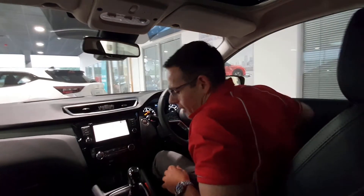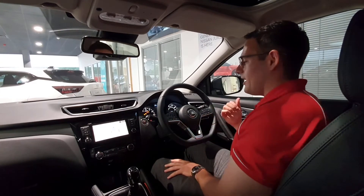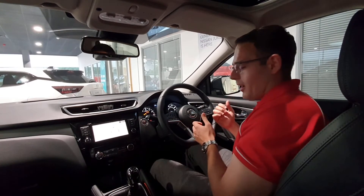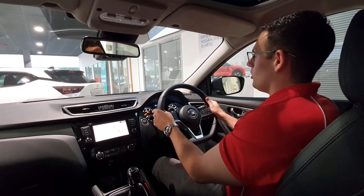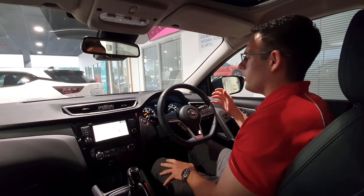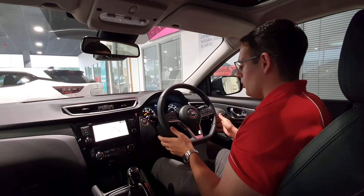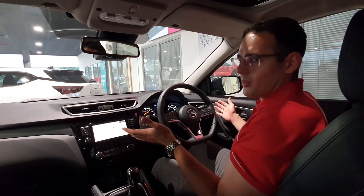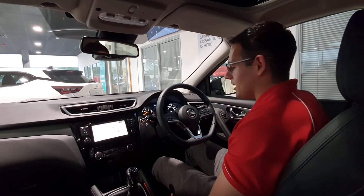One of the biggest positives about the Qashqai is the ride height — it makes it really easy to get in and out, and it also gives a great driving position that makes you feel really quite safe. With this being the Tekna, it comes with all the luxuries of a top-level spec car, including heated leather seats with an electric driver's seat.